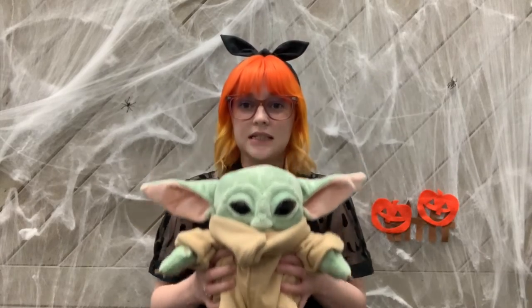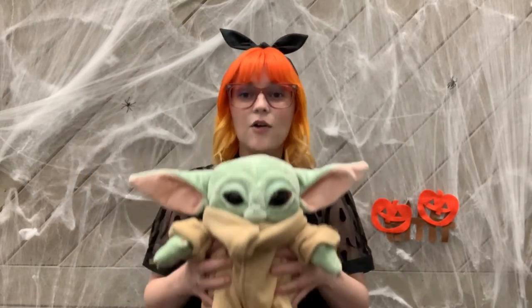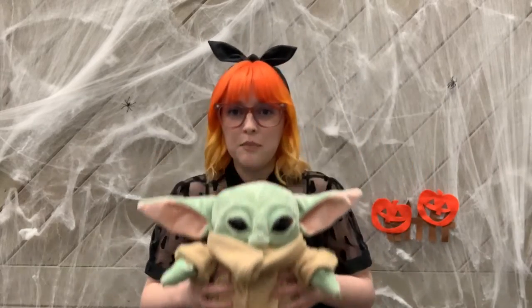Here's a little pumpkin bouncing down the vine. Roll it left, roll it right, and bounce it down the vine. Here's a medium pumpkin bouncing down the vine. Roll it left, roll it right, and bounce it down the vine.